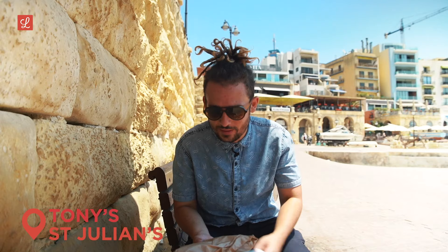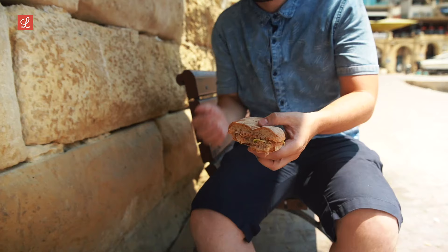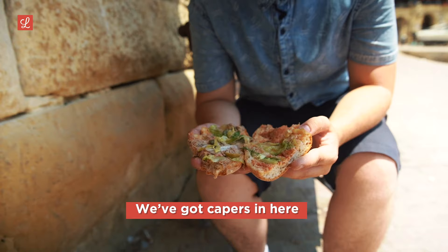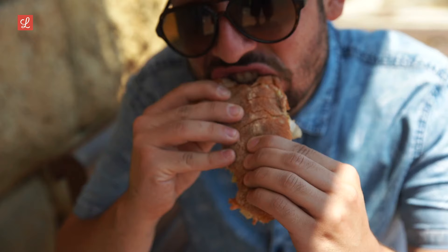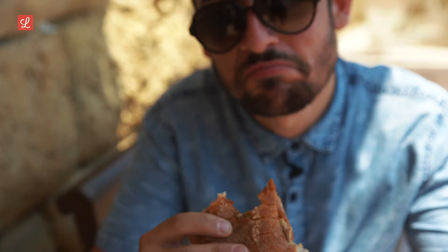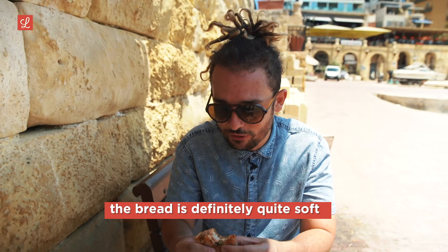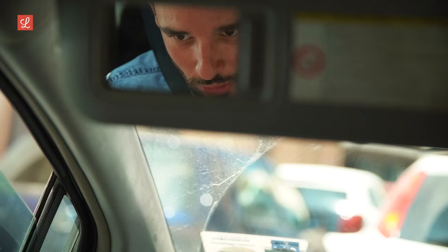So we were just at Tony's Bar — got the ftira right here. Let's see what we got. Packaged — this is the first ftira we got today that's packaged in plastic. Tony's ftira is seasoned much more than anything else. We've got capers — the biggest capers of the day. The olive is a nice big piece, lettuce, tuna. It's lacking in that crunch; the bread is definitely quite soft. The taste is there and the capers give a nice kick, but this is definitely the tourist ftira.